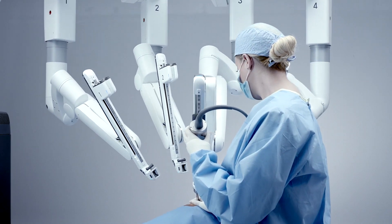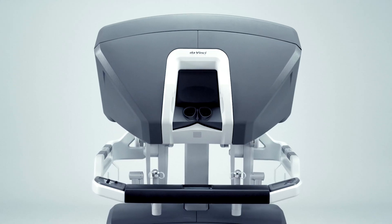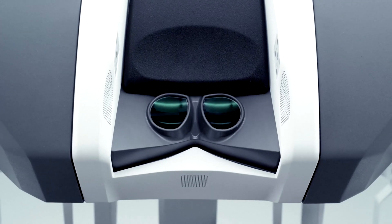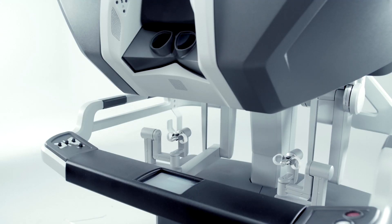Robotic surgery is laparoscopic surgery in the sense that we are working through small tubes or ports through very small incisions using a camera. But instead of controlling the instruments at the bedside with my own hands, the instruments and the camera are controlled by being mounted to a robot, and the robot is then controlled by the surgeon at a surgeon console.